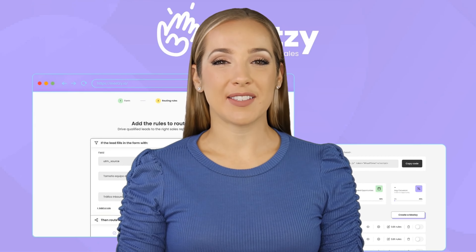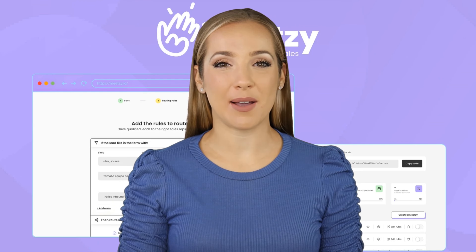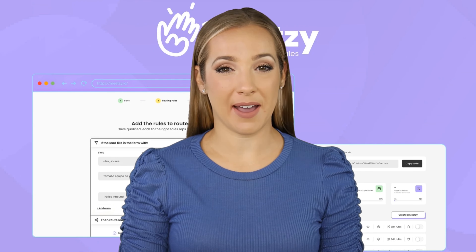Hi, I'm Avery from dbus.com. Now I will review Meatsy. It enhances HubSpot with intelligent lead routing, optimizing the process of qualifying, routing, and scheduling meetings with inbound leads.